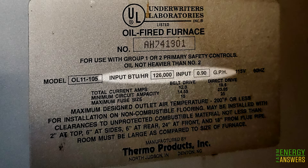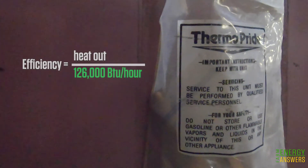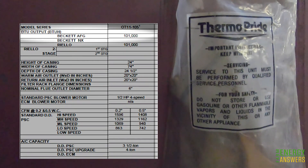Efficiency values can be calculated from the information on the heating appliance nameplate. On John and Liz's furnace nameplate, the input is 126,000 BTUs per hour. This label does not list the output, so we'll have to go to the product literature to find it. Looking at the furnace manual, the output is listed at 101,000 BTUs per hour.